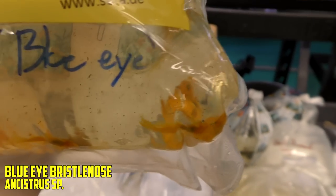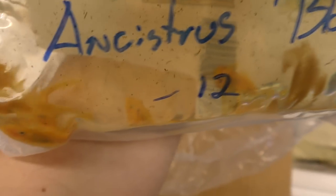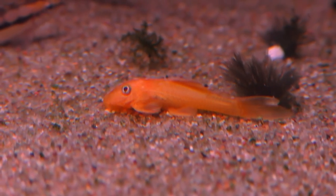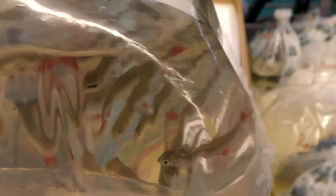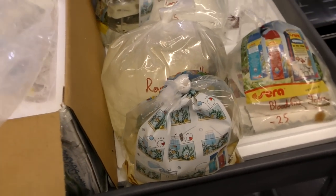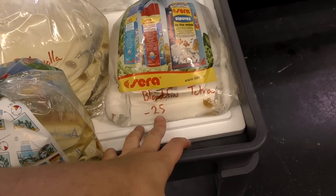Next up, we've got the Blue Eye Ancistrus. So these are kind of like what you'd expect from an albino bristlenose, except they have blue eyes. Kind of a cool thing. As humans, we're naturally attracted to animals with blue eyes. More bloodfin tetras! We got 50 of these things — they are gorgeous. Usually they come in so skimpy. That was a good buy. We'll have to order more next week to load up on these. If you're watching this, call the store and see if we have them — these are a good buy at the price.